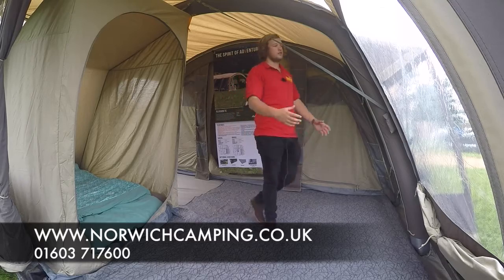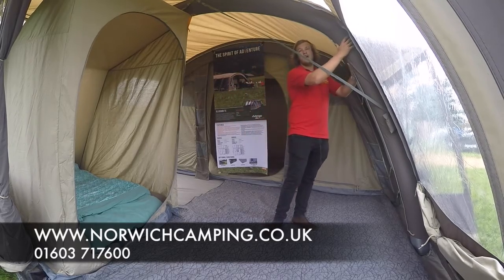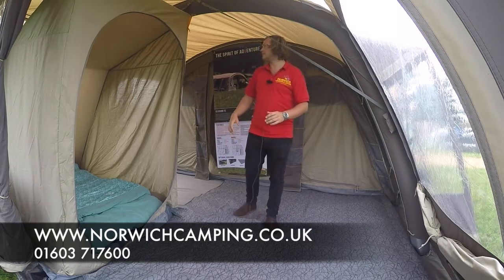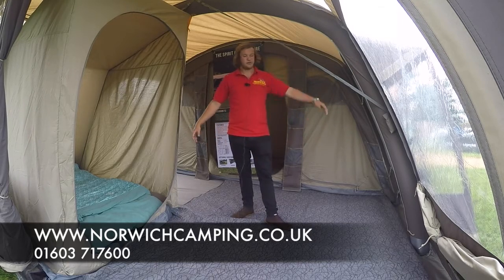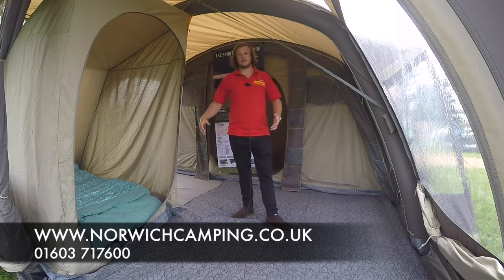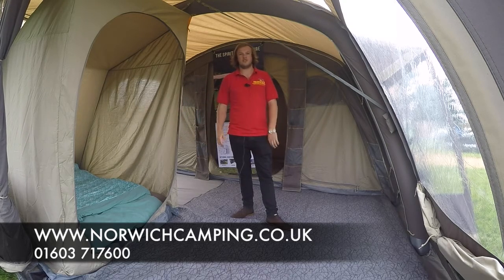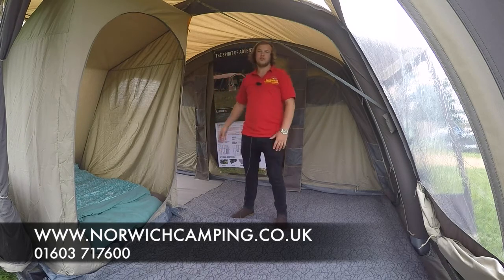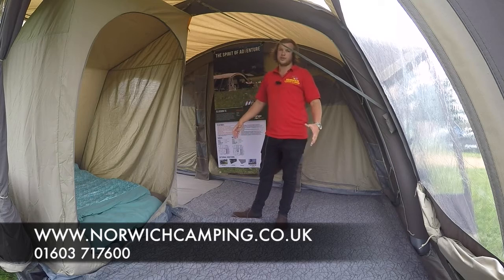With this tent as well you've got the nice big super beams — real big strong sturdy beams from Van Gogh. Plenty of space in here with two side doors, both with mesh screen on, just allowing lots more air flow within your tent and reducing the chances of condensation. And also around the tent as well, there's lots of little ventilation points.